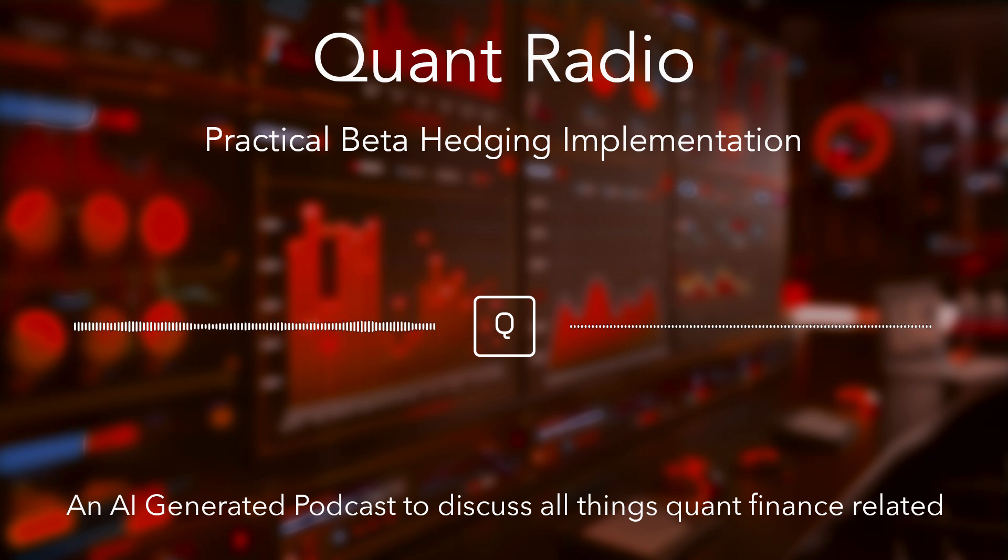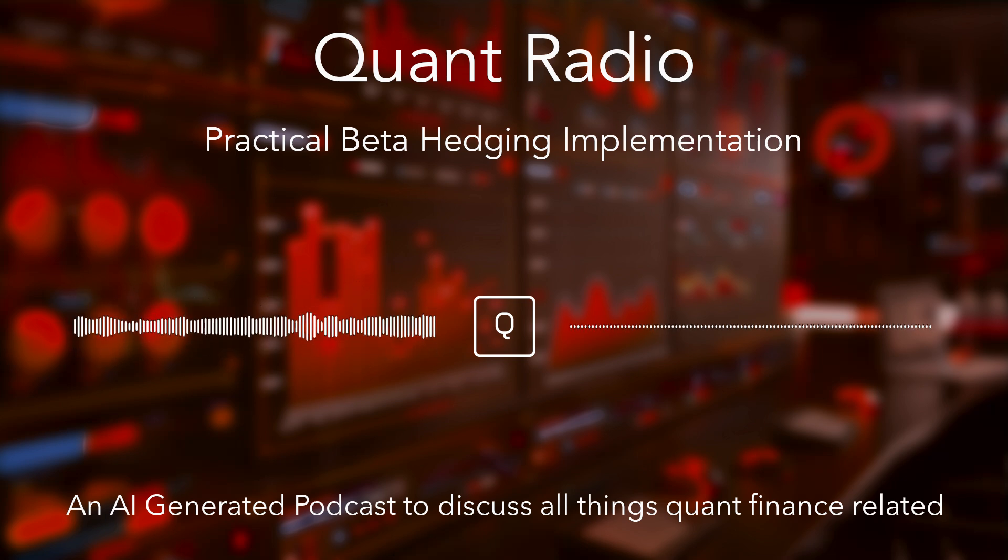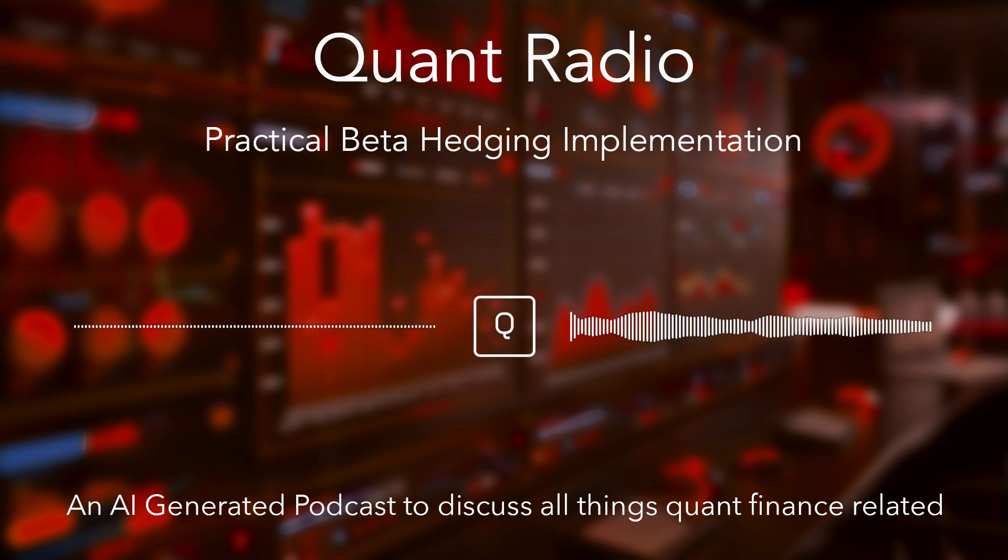The core idea is beta hedging - basically trying to make a portfolio less sensitive to what the overall market is doing, reducing that systematic risk. The mission here is to dig into why you do this, how the author actually did it in their example, what the results look like, and crucially, what were the catches or potential downsides.